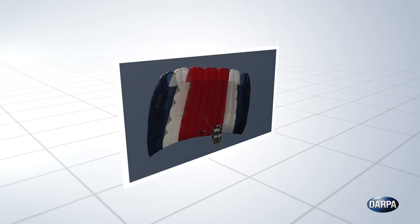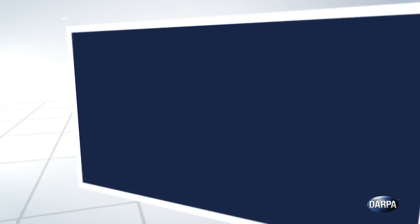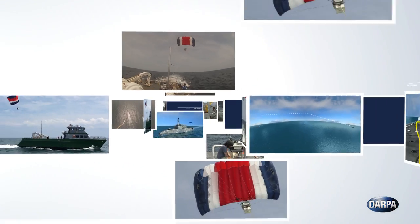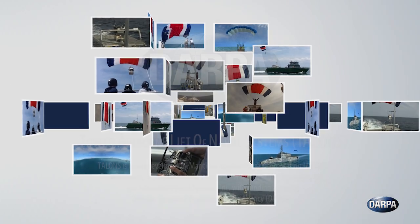TALONS is a technology demonstration effort from DARPA's Phase One Research for TURN, a joint program between DARPA and the U.S. Navy's Office of Naval Research. Once testing is completed, DARPA and the U.S. Navy will consider next steps, including possible transition of TALONS technology to the Navy.